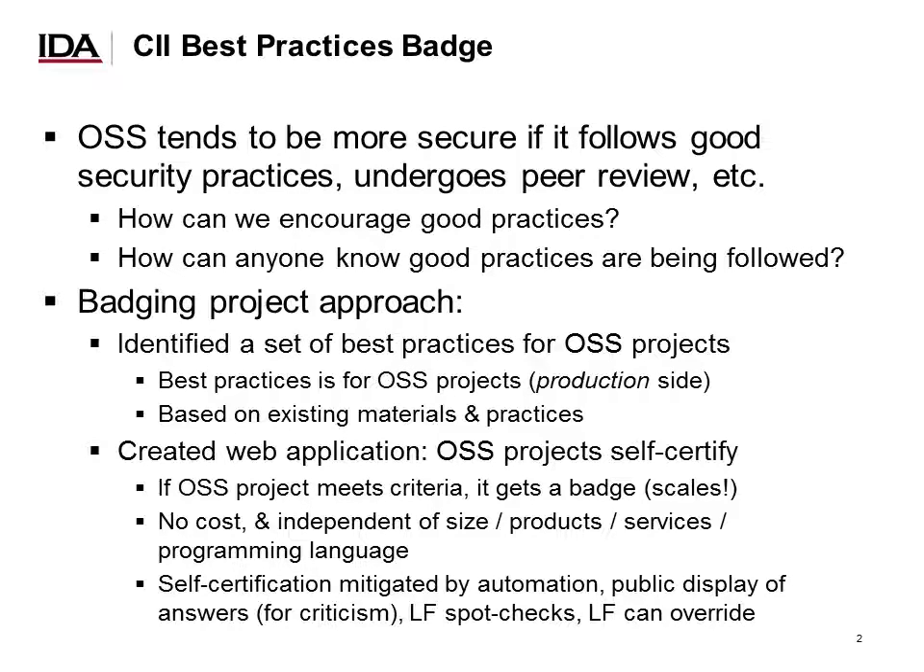Which brings us to the CII Best Practices Badge. The Best Practices Badge is one of those more holistic approaches to improve open source software security. It's fairly uncontroversial that open source software tends to be more secure if it follows good security practices. We identified a set of best practices for open source software projects — this is the production side, not the consumption side — based on a wide variety of existing materials and practices.